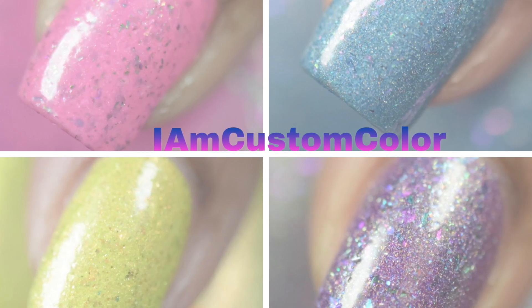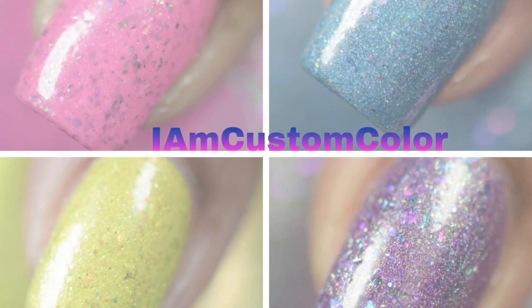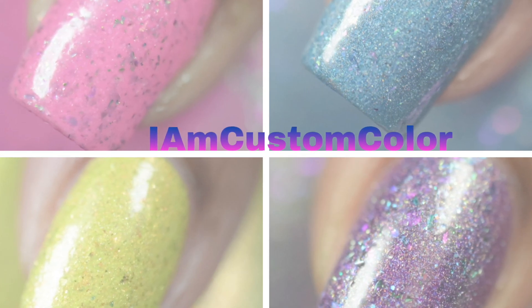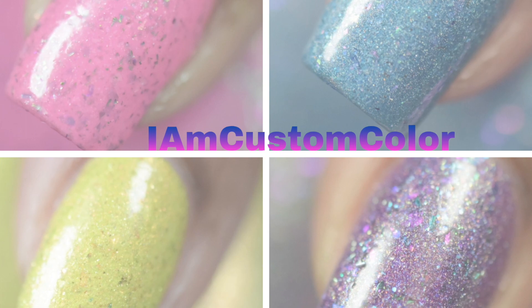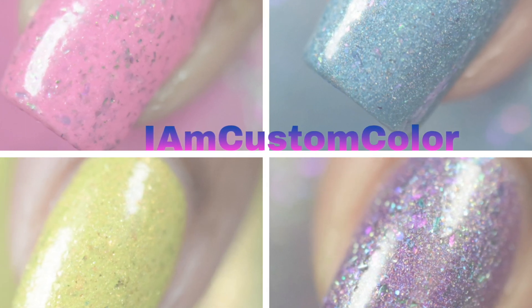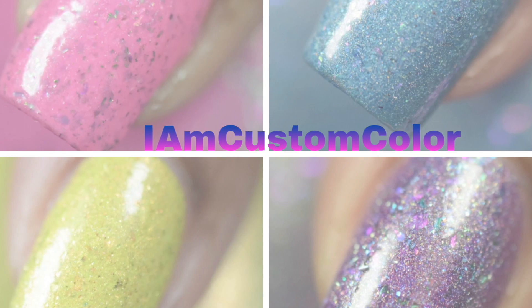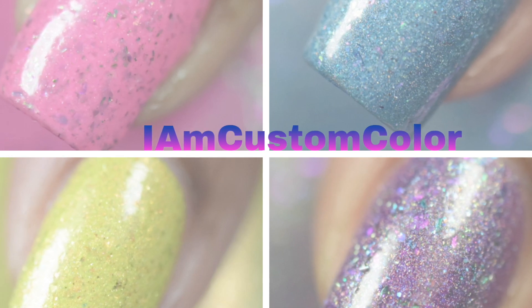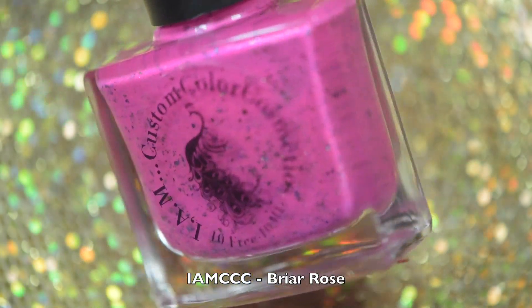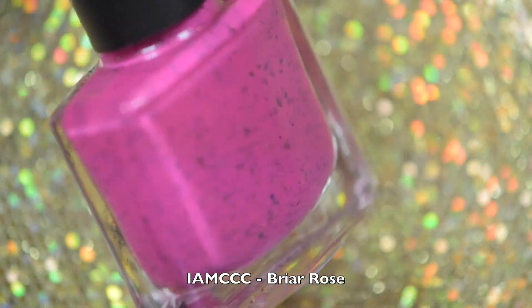The brand is called I Am Custom Color Cosmetics. This collection is called the Grim's Summer Quad and it consists of four gorgeous polishes. These were sent to me for review, and if you'd like to see the colors and just how stunning these polishes are, keep on watching.